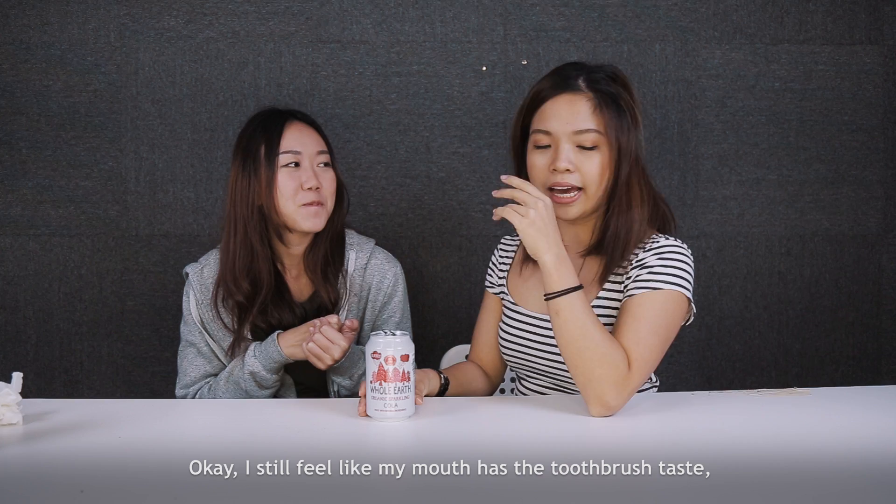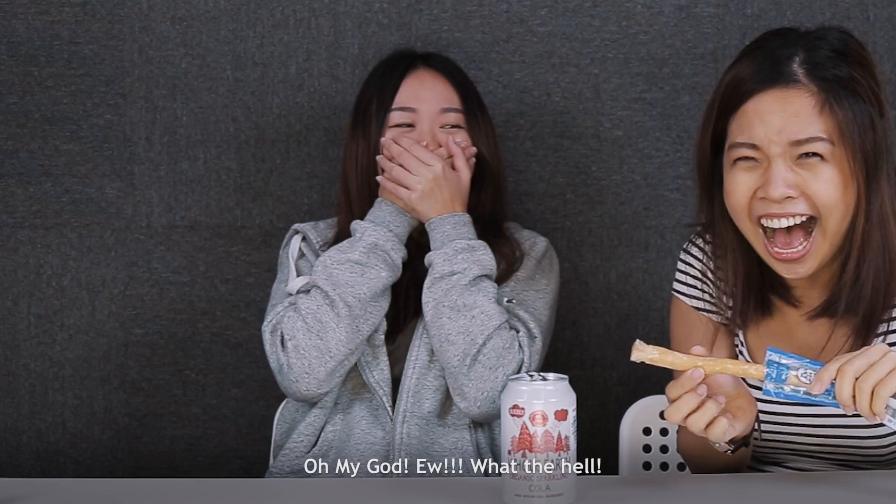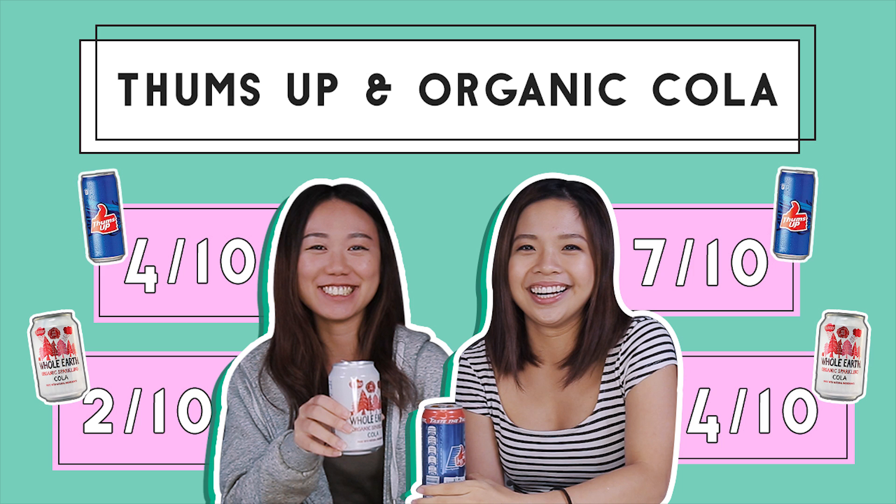First off, don't tell me anything. Oh — it tastes really weird. I still feel like my mouth has the toothbrush taste, and this feels a bit like that. Do you want to smell the toothbrush? Smell the middle part. Oh my... it smells like a fusion of rainforest stuff — and you drink this, it's around the same family. It's like a fusion of rainforest stuff.